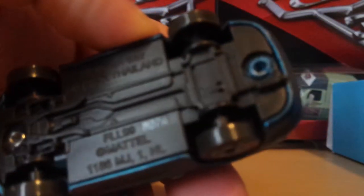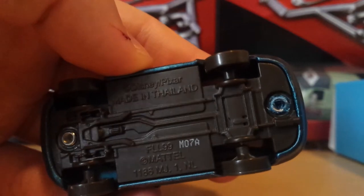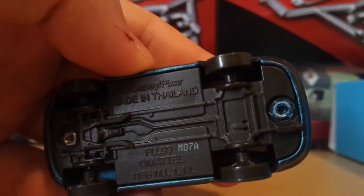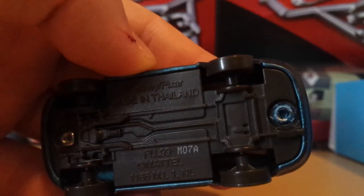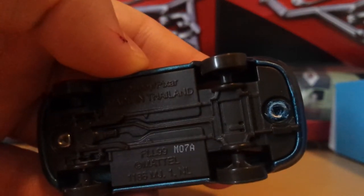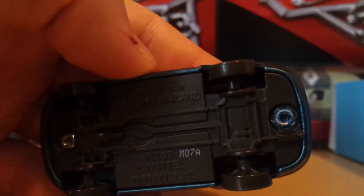She has nice red tail lights and a very small spoiler. On the base, it says Made in Thailand by Mattel. The date stamp is M07A, which means M is 2019, 07 would be the seventh week — late February — and A is presumably the factory. So she was made in late February and came out in May.